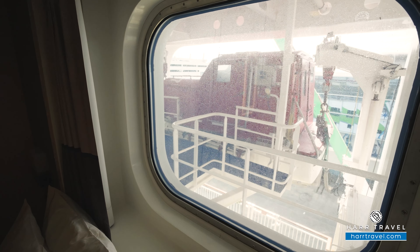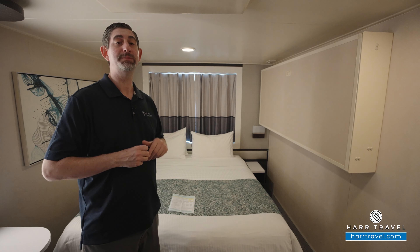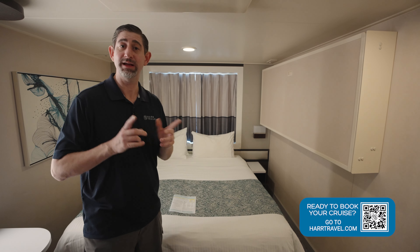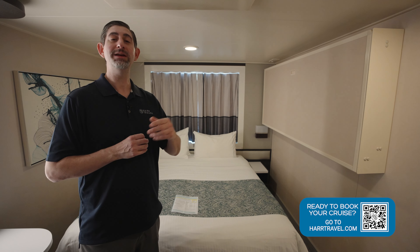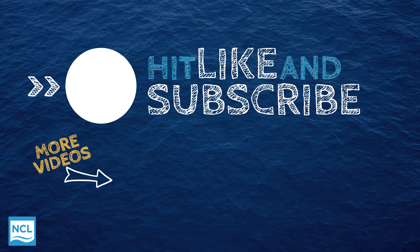You do get light coming in, but you're not going to get a great view of the ocean. If you want to upgrade to one of the incredible balconies, mini suites, or all the way up to the suites or Haven, you can do that by seeing those videos on our channel and reaching out to your hard travel advisor. When you're ready to book this room or any room or suite, make sure you reach out to the experts at hard travel or book it right on hardtravel.com. Thank you.